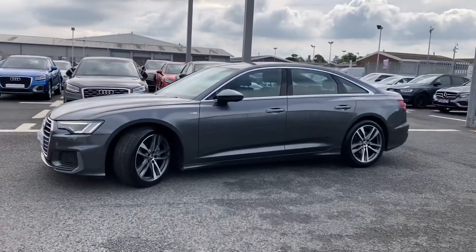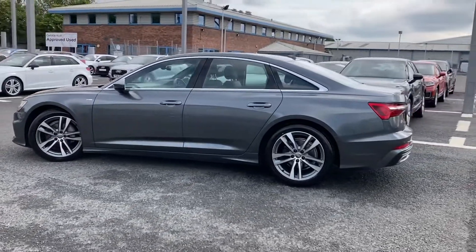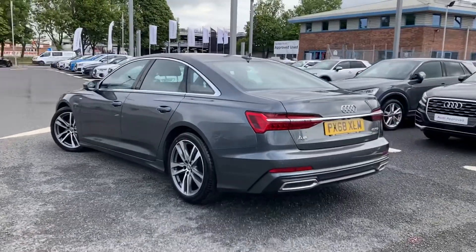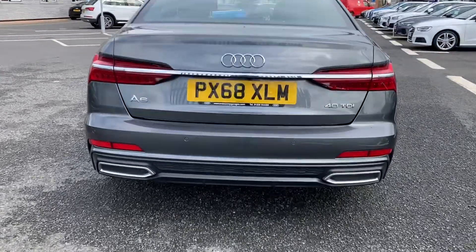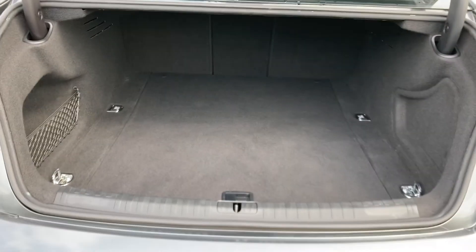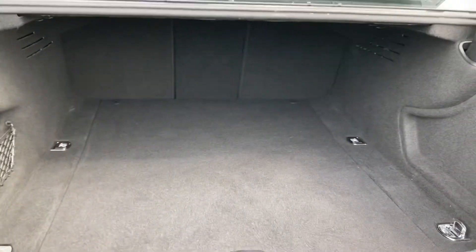It comes with 19-inch five twin-spoke design alloys, which give the vehicle a very executive look. It does come with the optional extras of the technology pack — I'll get into that further as we get into the vehicle. You've got the 40 TDI badging at the back, and a large amount of boot space — very practical. You'll easily fit a pram or luggage in there, as well as your shopping.